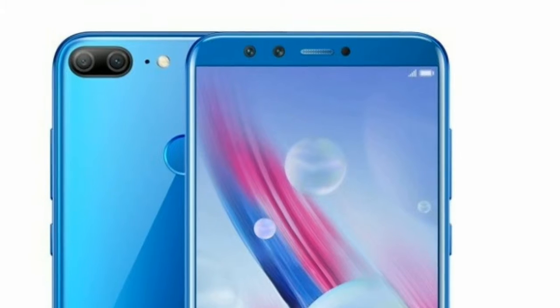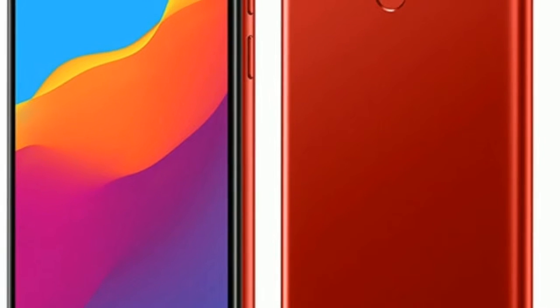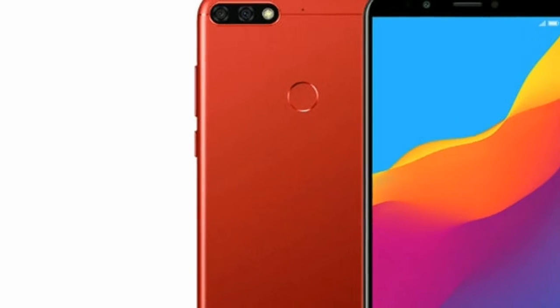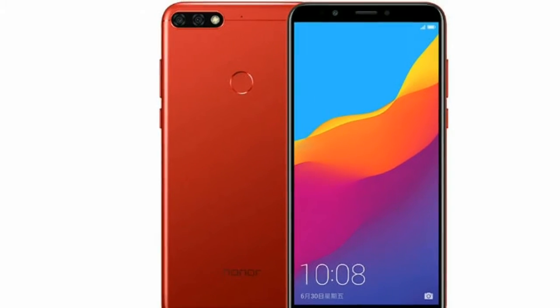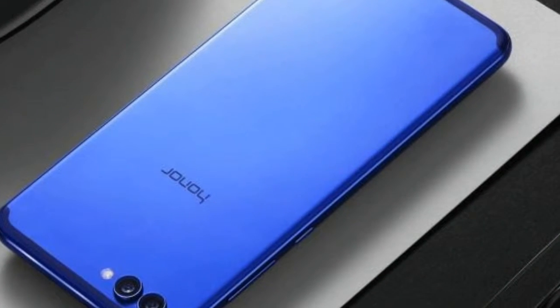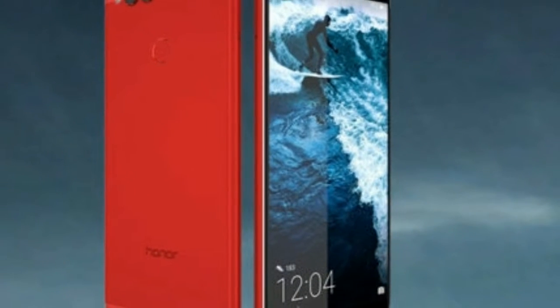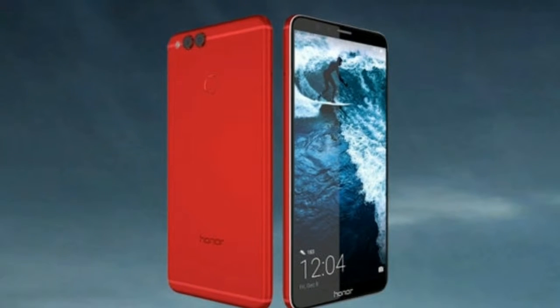The Honor 7C has a huge 5.99-inch full-view display with an 18:9 aspect ratio, meaning it's taller than the more traditional 16:9 panels. This aspect ratio is becoming more and more popular with all manufacturers. With no front-facing fingerprint scanner and navigation keys on screen, Honor has been able to further reduce the bezels above and below the display, allowing the screen to take up the majority of the front of the phone.